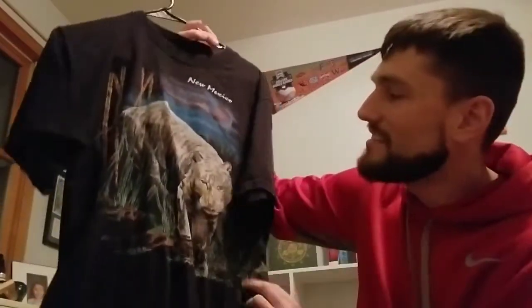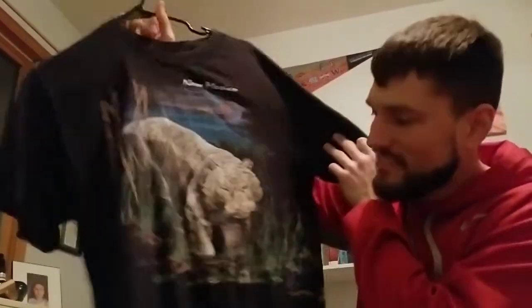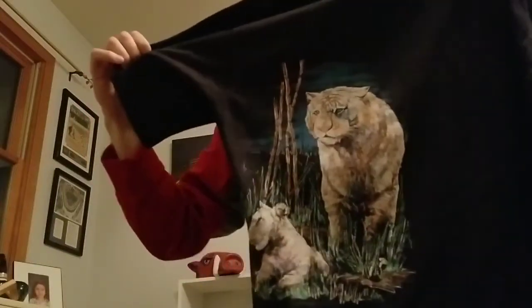This one I found in Goodwill. It says New Mexico and it's a tiger kind of walking through a field, and it also wraps around partly onto the back as well. I love that shirt when I found that in Goodwill — had to pick it up for $3 for the collection, because again I love those animal shirts.